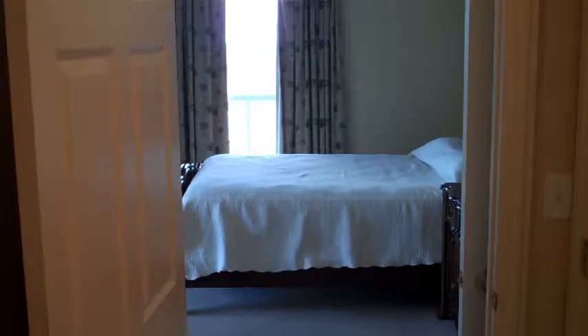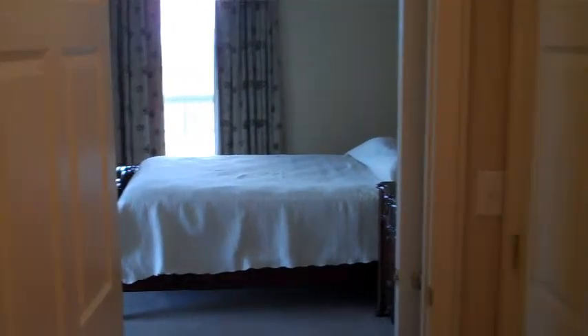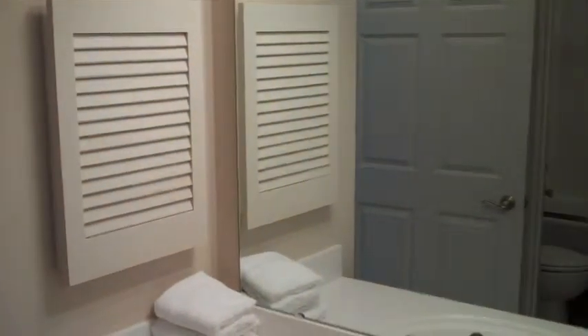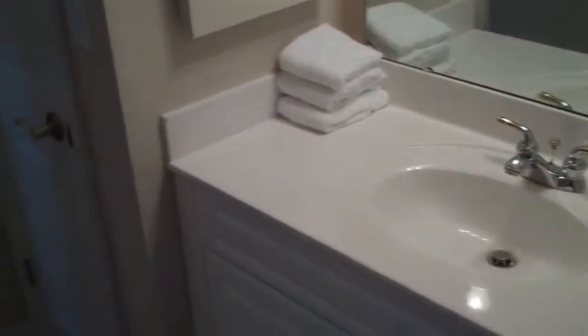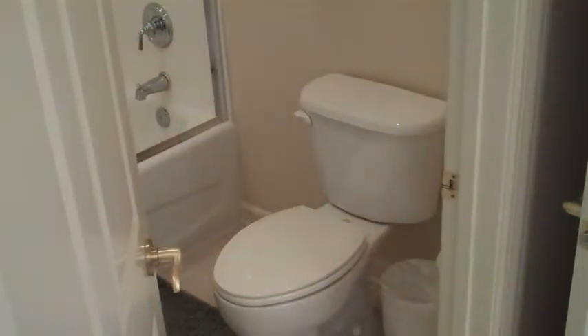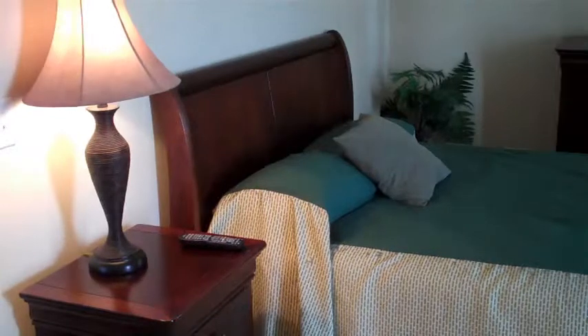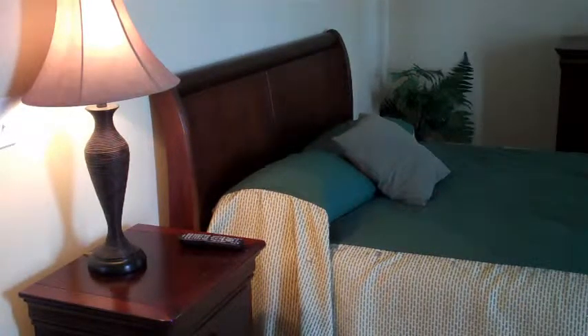This bathroom is what some people would refer to as a Jack and Jill bathroom. I'm standing at the other end of the bathroom. Got a closet there, single sink, tile floors, and then you have the commode and the shower tub. It connects to the next bedroom, which also faces south and has views of the ocean. There's a queen-size bed in here with beautiful furnishings, and that was a queen in the other bedroom too.